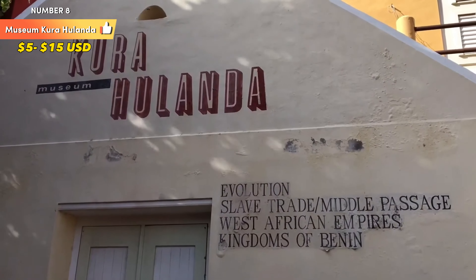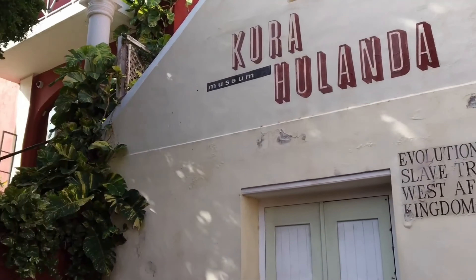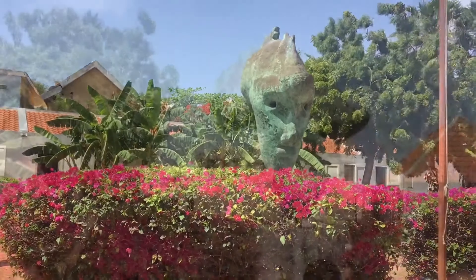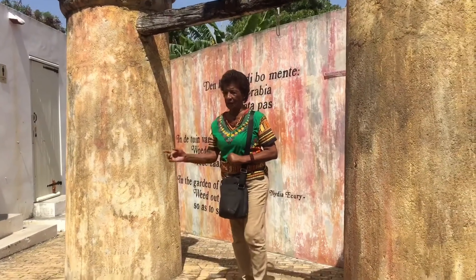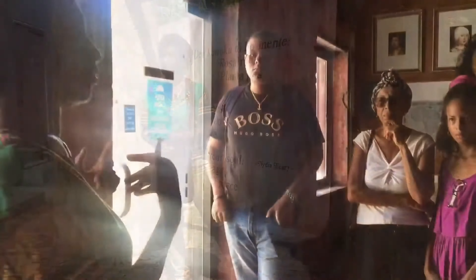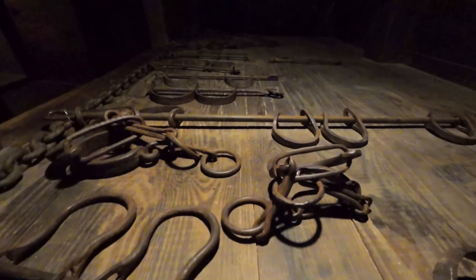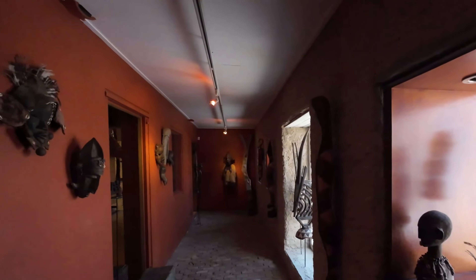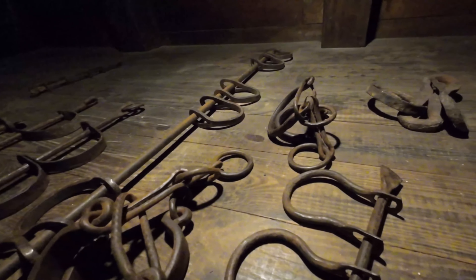Number 8: Museum Kira Hulanda. Museum Kira Hulanda is a cultural and historical museum located in Willemstad, Kurosu. It's renowned for its comprehensive and thought-provoking exhibits that focus on the history of slavery, the African diaspora, and the impact of the transatlantic slave trade on Kurosu and the wider Caribbean region. The museum is a crucial educational resource that sheds light on a painful but essential chapter of human history, providing a detailed overview including the origins of the trade, the routes, and the conditions under which enslaved Africans were transported and exploited.